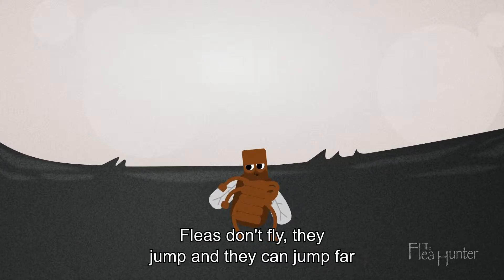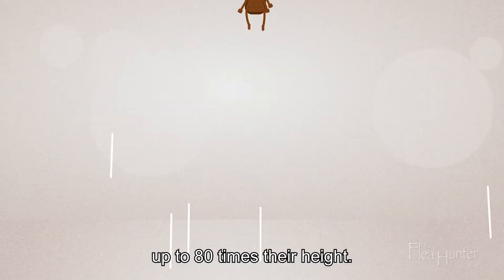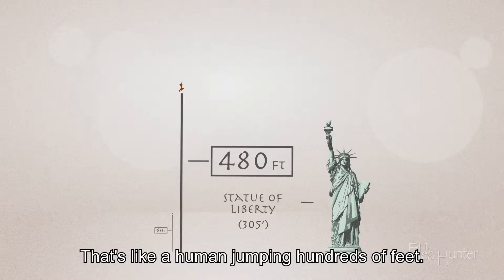Yeah mate, you heard right. Fleas don't fly, they jump. And they can jump far — up to 80 times their height. That's like a human jumping hundreds of feet.